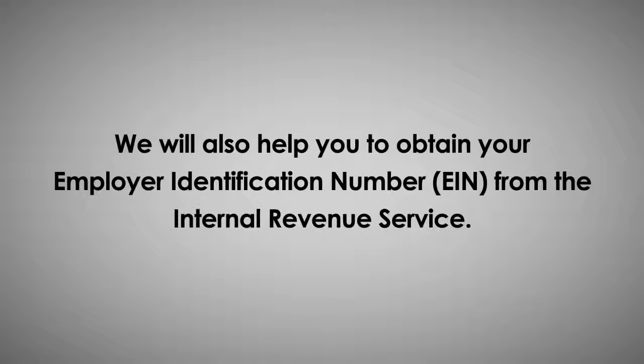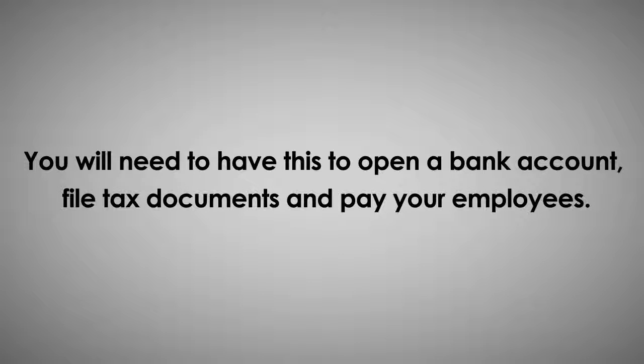We will also help you to obtain your employer identification number from the Internal Revenue Service. You'll need to have this to open a bank account, file tax documents, and pay your employees.